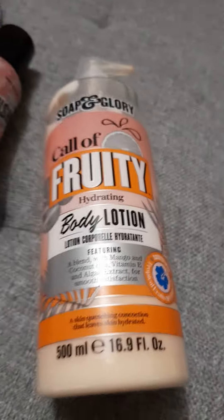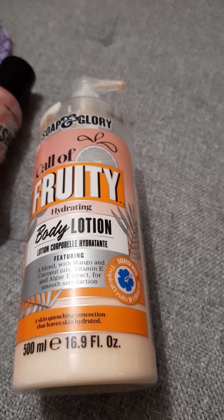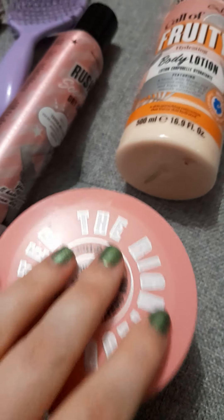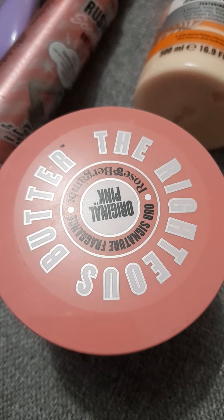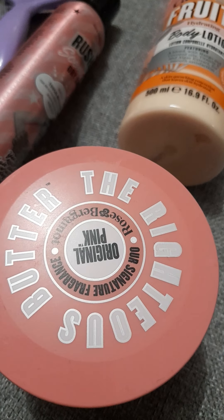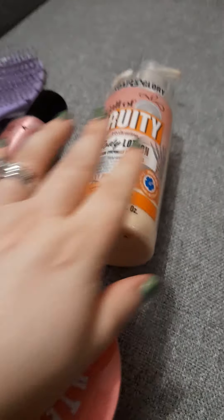When I shave my legs or underarms I use the Soap and Glory Righteous Butter — the original pink. It's a really thick cream, it smells amazing, and it literally makes your skin feel like butter. I slather it on post-shave and it really seeps moisture into the skin. It's also great for dry elbows.